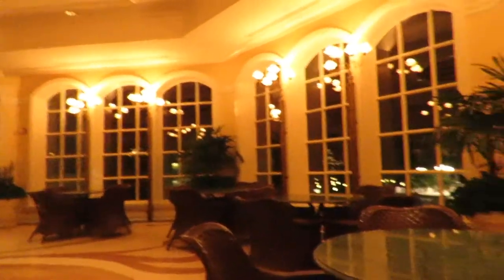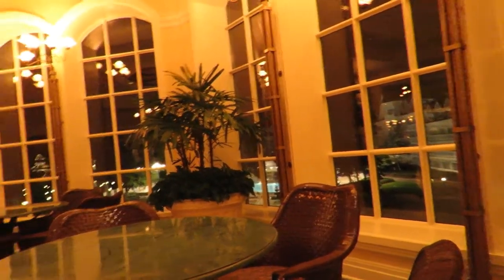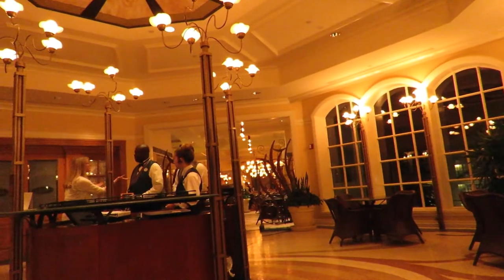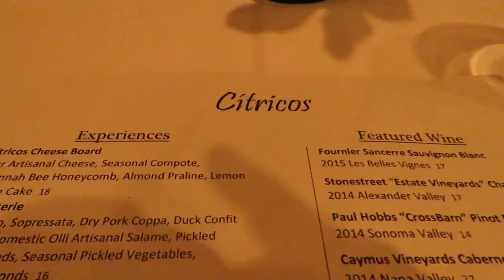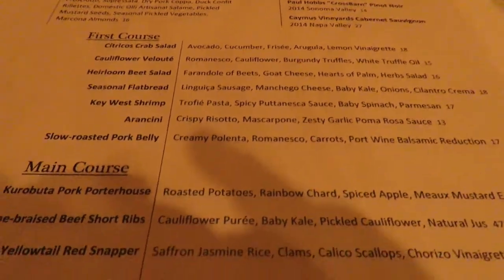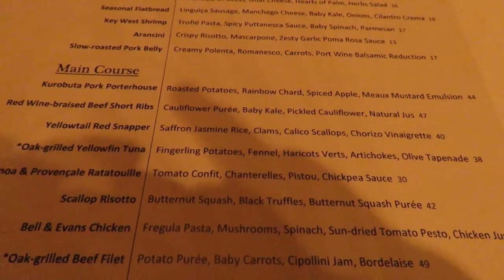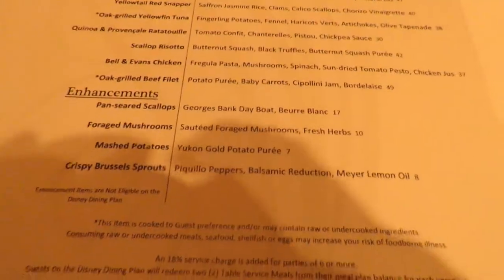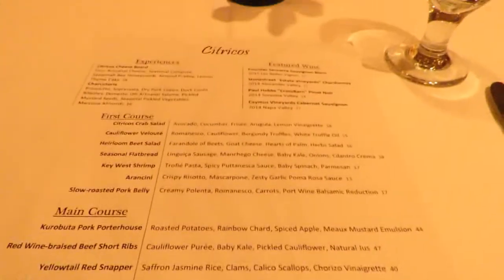Welcome back to Ears First. Tonight we're at Citricos, located at the Grand Floridian Hotel. This is a signature dining, so it'll be two table services if you're on the dining plan. We already took a look at the menu, it looks really good — cannot wait. Join us and we'll have a look around, show you what it's all about. Here's a quick look at the menu, and our place setting looks really nice.